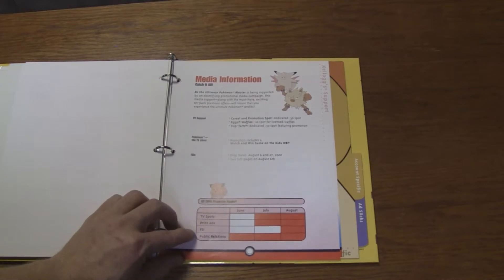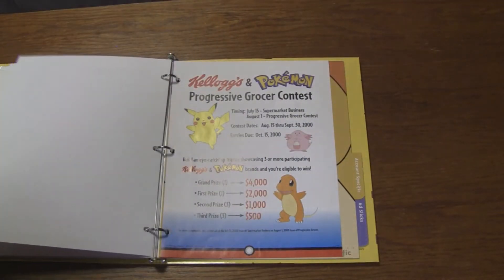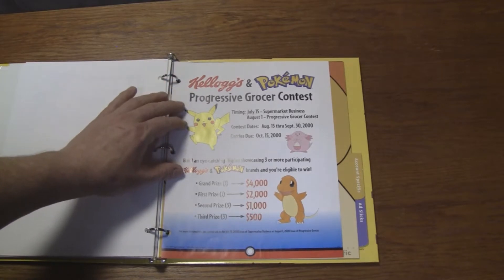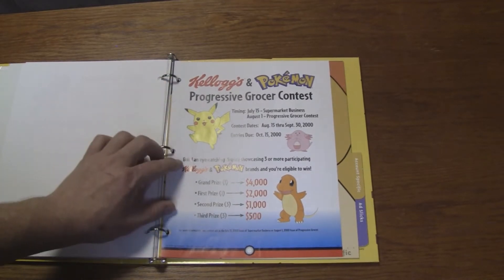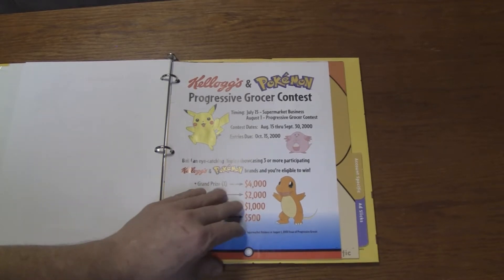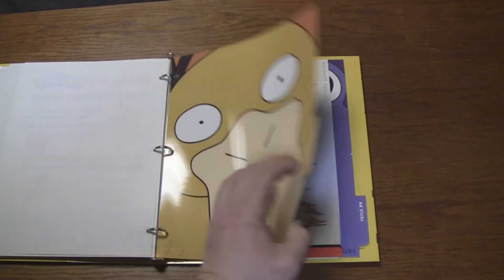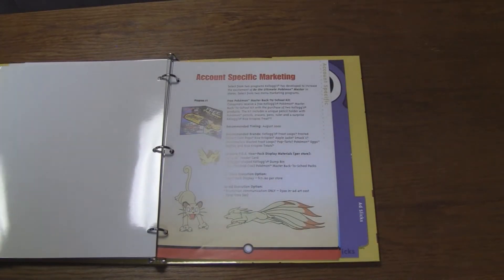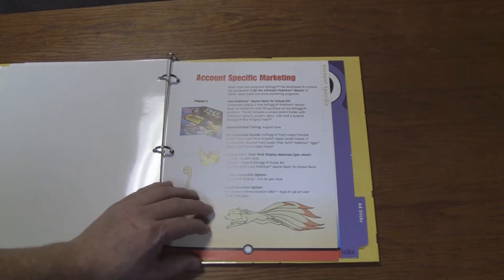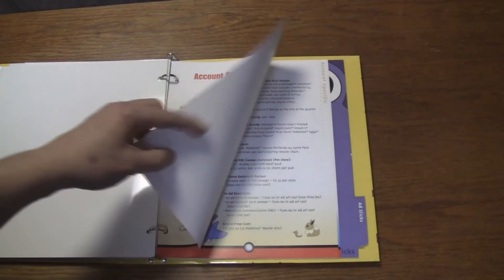TV spots, print ads, FSI — I'm not sure what that means — and public relations in June, July, and August. So it's going to run later in the summer, when the kids are home from school and can bug their parents at the store for Pokemon. Kellogg's and Pokemon Progressive Grocer contest — "Build an eye-catching display showcasing three or more participating Kellogg's and Pokemon brands and you'll be eligible to win" $4,000 to $2,000. So they're trying to get stores wanting to build these displays. Recommended timing August of 2000 — this would have been around the time of Gold and Silver's release.